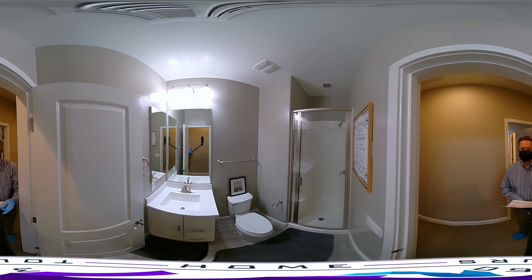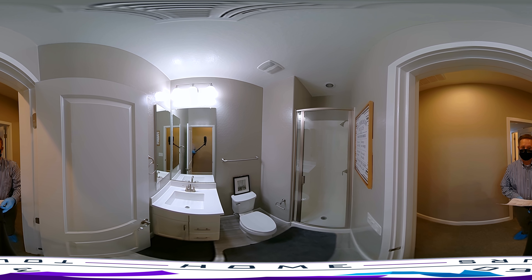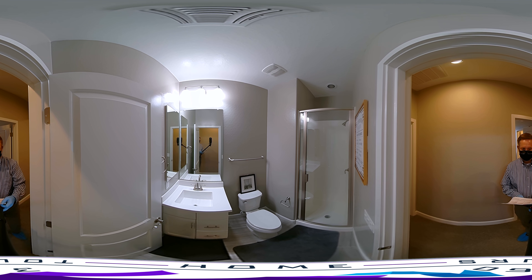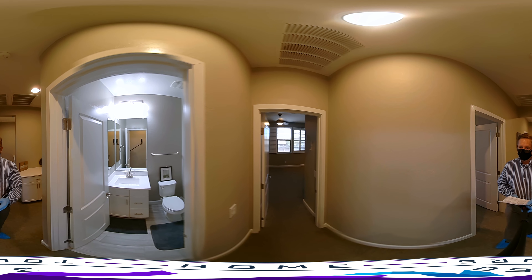Here is one of three bathrooms upstairs. This one is a three-quarter bath with just a shower — nice clean fixtures and appliances.